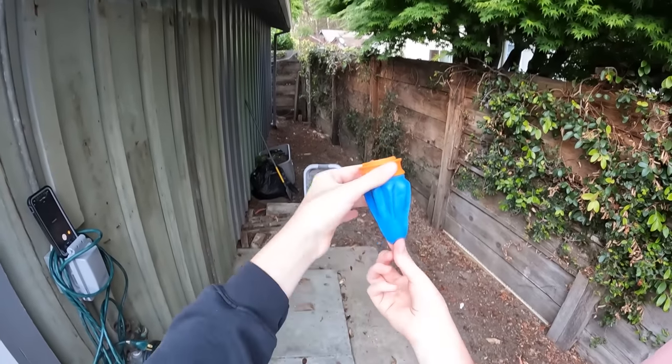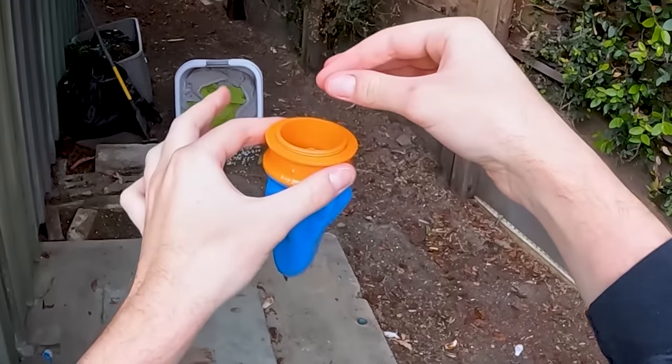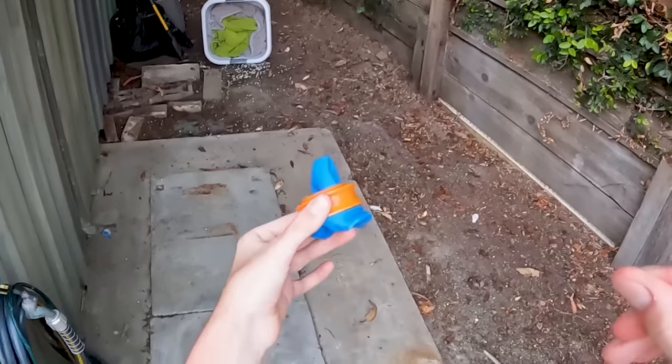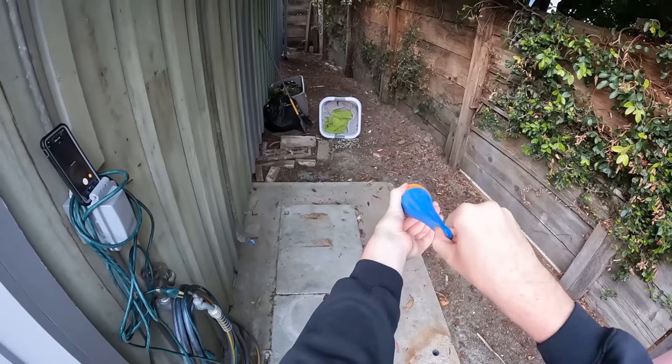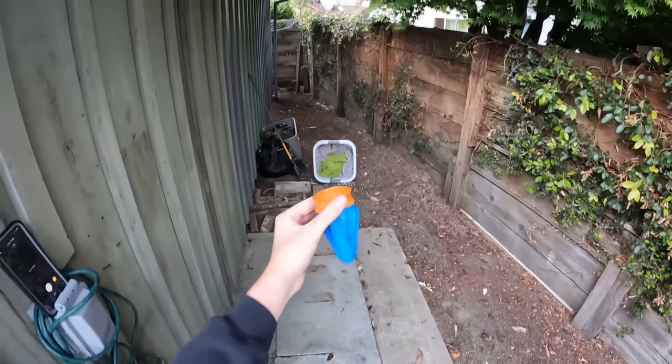I could hold the little BB at the end there. This thing actually seems like it would hurt, and it's pretty cool actually. You can even make it like a shotgun effect too if you put multiple BBs in there. Pretty cool.